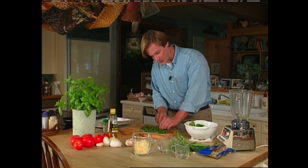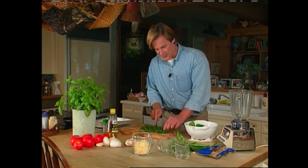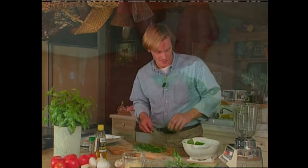Pesto is a classic Italian sauce that's served over pasta. It actually comes from a place in Italy called Genoa. Christopher Columbus was from there. Now, I know this sounds like a fancy gourmet dish, but it's actually very easy to make.